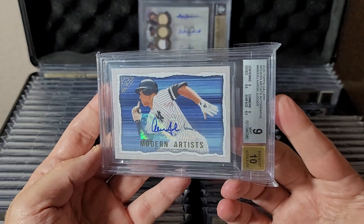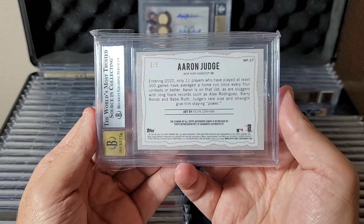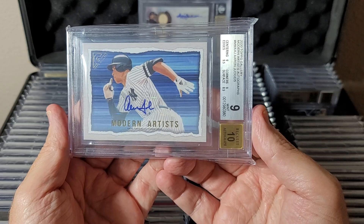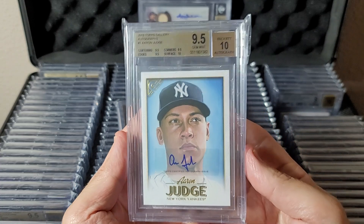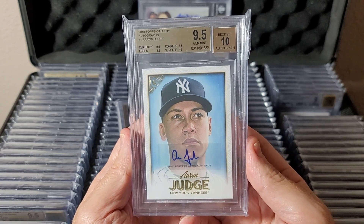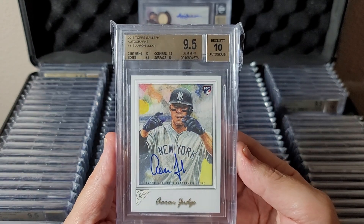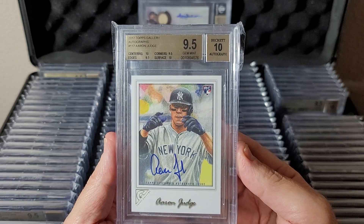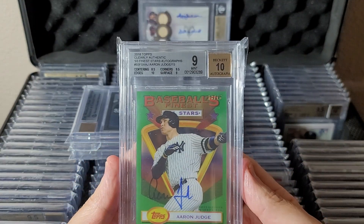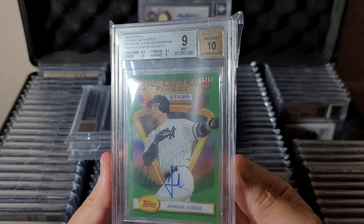This is 2020 Gallery Modern Artists — not the rookie year. These are short printed to five for some veterans. He only has one of these; wrong graded, it's a nine, but pretty cool card. 2018 Gallery second year autograph, nice 9.5/10. The 2017 rookie year Gallery on-card autographs are really nice cards — great subgrades, 9.5/10. Next group: 2018 Clearly Authentic, the Finest '93 Stars reprint-looking set, numbered to 15.